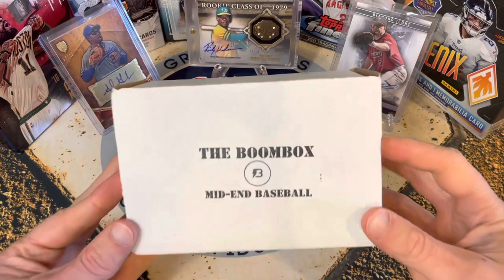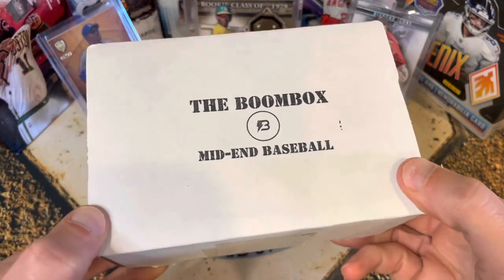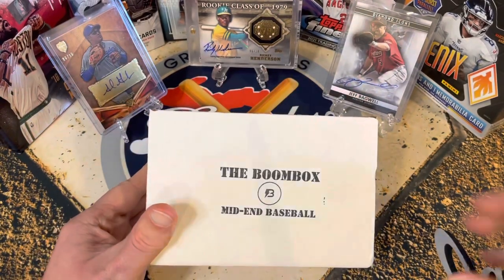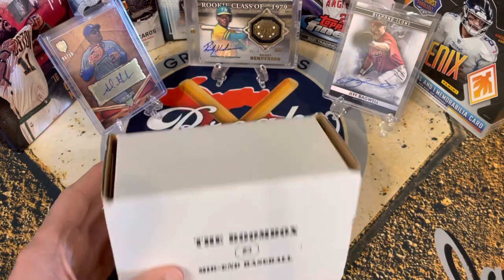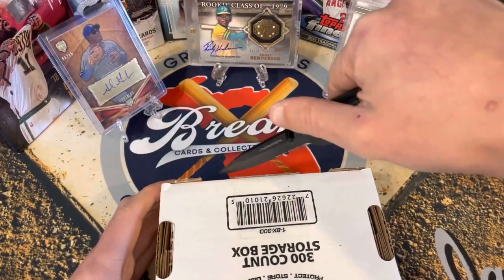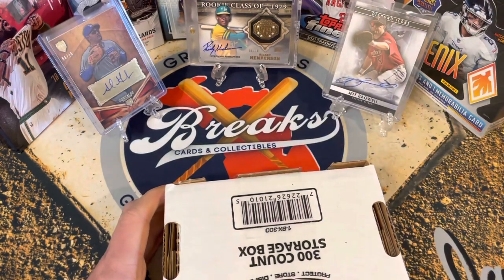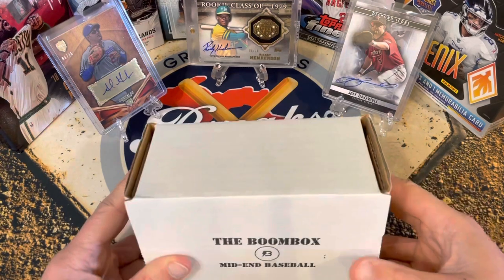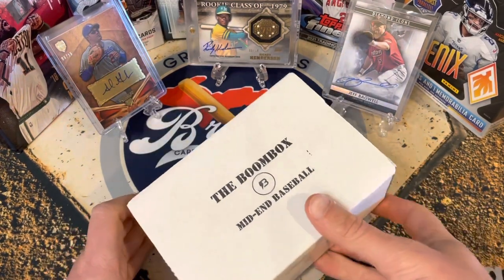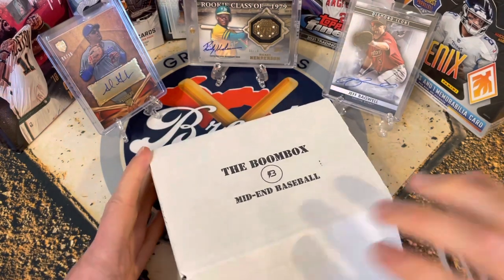Hello everybody, welcome back to Great Lakes Breaks. Today we've got the mid-end Boombox baseball. This is one of the cheaper options for the Boombox — under a hundred dollars shipped — but the lineup was pretty good this month so I decided to get it. I don't subscribe to the Boombox every month because some months are worth it and some are not. I didn't get the super high-end Elite Box this month, just the mid-end and the Platinum.